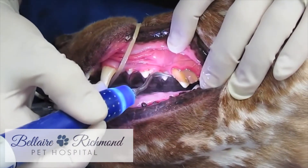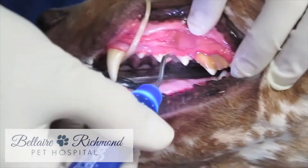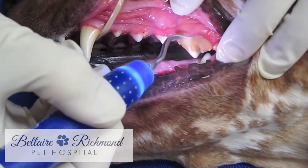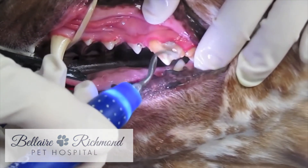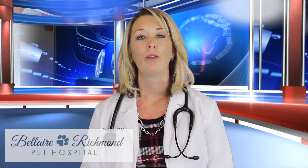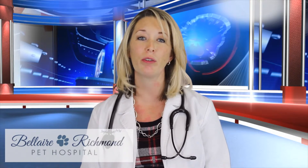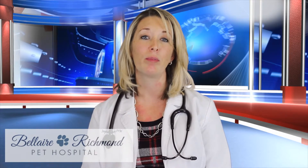At your dog or cat's regularly scheduled annual exam, our veterinarians will assess the condition of your pet's teeth and gums. However, to obtain a complete exam of your pet's teeth and a thorough cleaning above and below the gum line, general anesthesia will be necessary. Though the risk is small, we at Bella Richmond Pet Hospital run pre-anesthetic blood work to ensure that your pet is a viable candidate for anesthesia. We also monitor and assess your pet throughout the entire procedure with our new state-of-the-art monitoring equipment.